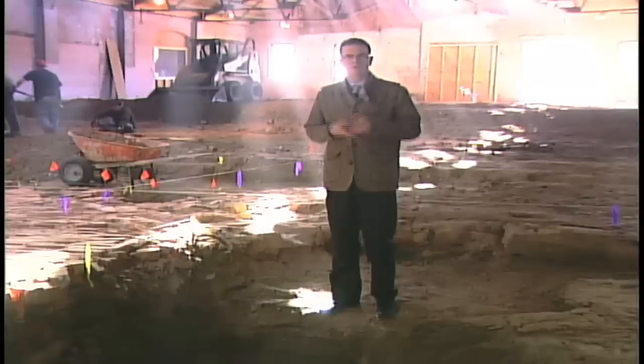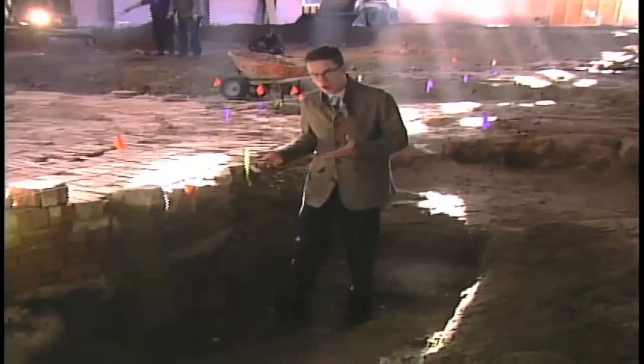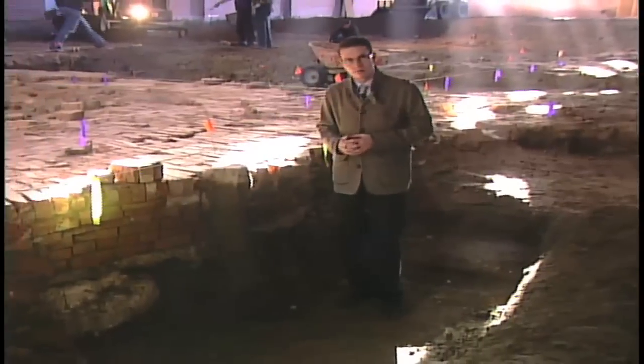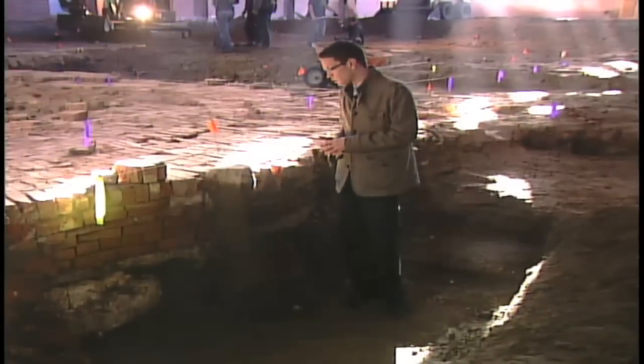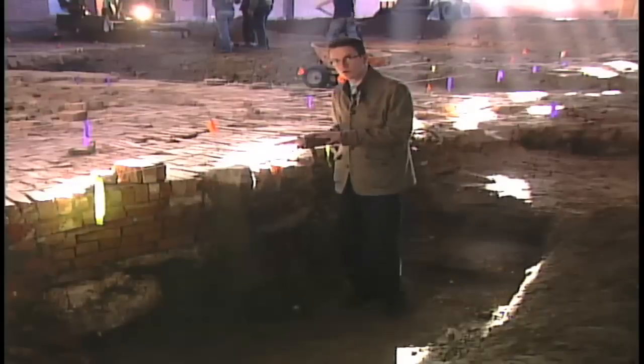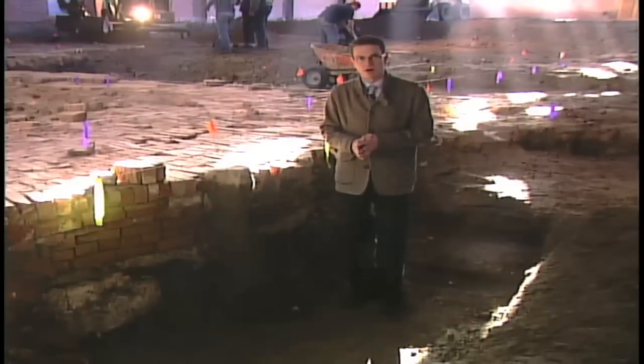I've been watching Medalta through probably the last decade, keeping my eye on the progress of this site. Preserved beneath rock and soil, archaeologists are still not sure how old these bricks are, but what they are certain of is how significant these unearthed kilns will be to the overall archaeological community in North America.